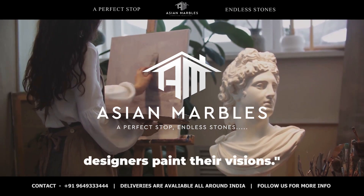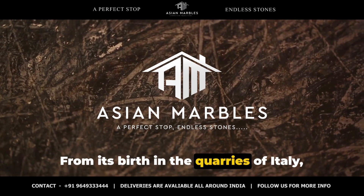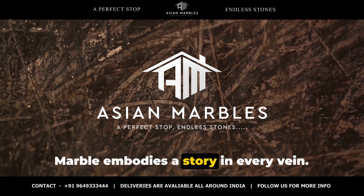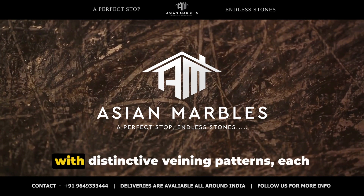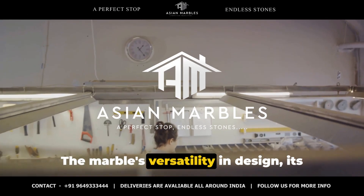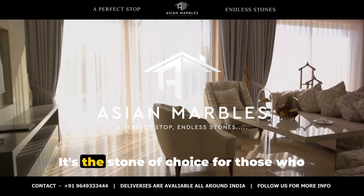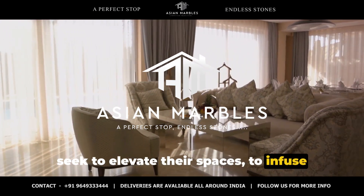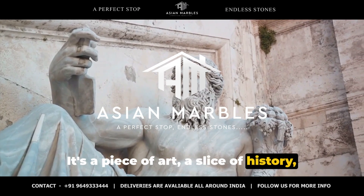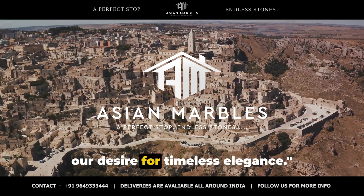Calacatta marble is the canvas upon which designers paint their visions. The timeless elegance and artistry of Calacatta marble is undeniable. From its birth in the quarries of Italy, through the hands of skilled craftsmen, to the heart of luxurious spaces, Calacatta marble embodies a story in every vein. Its unique geological formation gifts it with distinctive veining patterns, each one a testament to nature's artistry. Its versatility in design — its ability to transition seamlessly from classic to contemporary styles — is what sets it apart. It's the stone of choice for those who seek to elevate their spaces, to infuse them with an aura of sophistication and timeless elegance. It's more than just a stone. It's a piece of art, a slice of history, a touch of luxury — a testament to nature's artistry and our desire for timeless elegance.